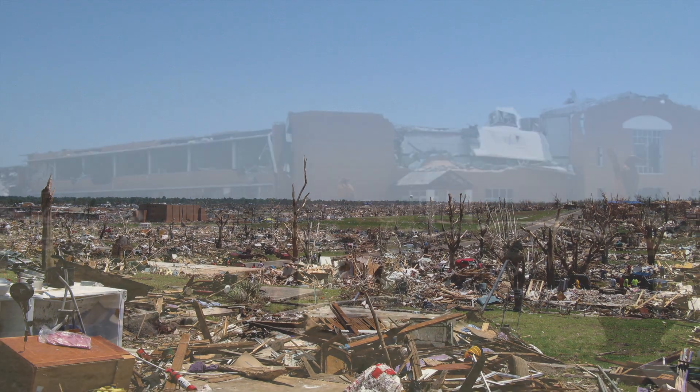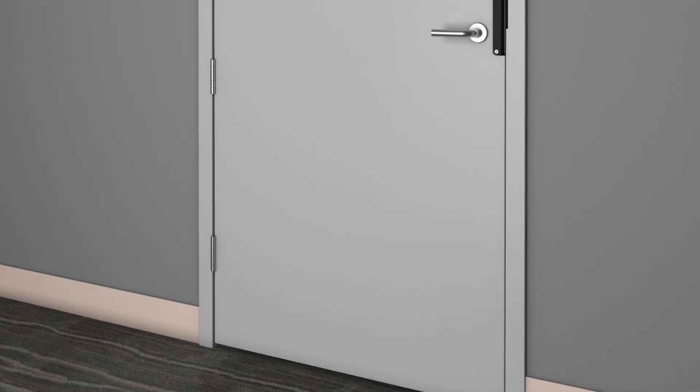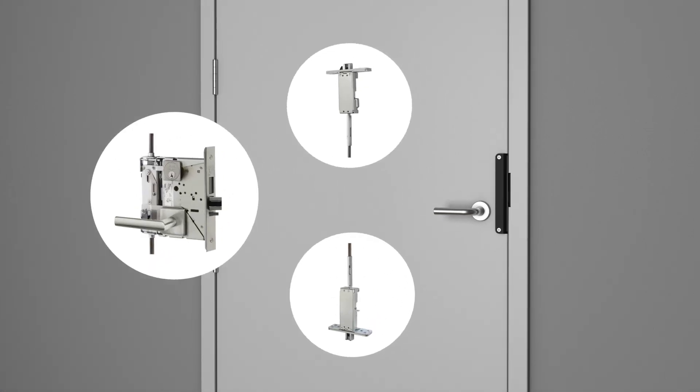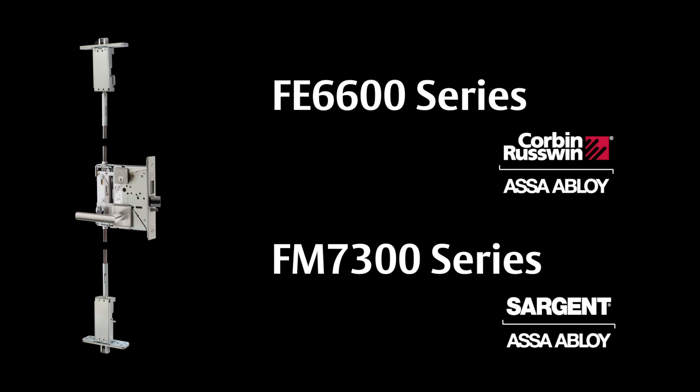Knowing the significant life safety risks these natural disasters can bring, ASSA ABLOY is proud to announce new tornado solutions that provide safety and security as well as great design. The FE6600 and FM7300 series are new tornado solutions from ASSA ABLOY group brands Corbin Ruswin and Sargent.